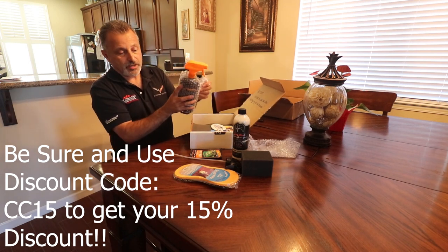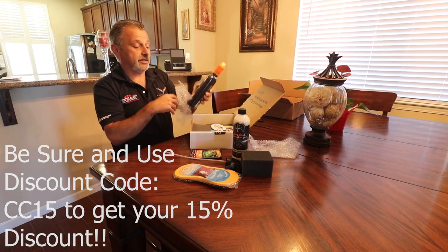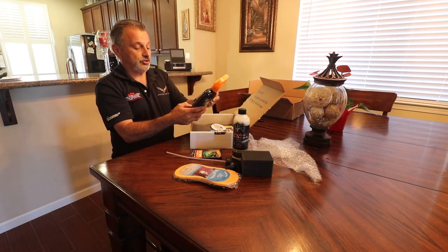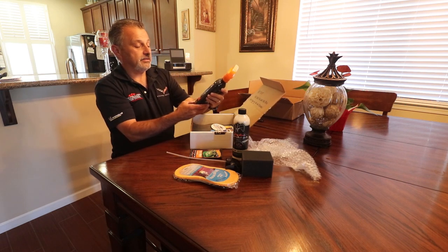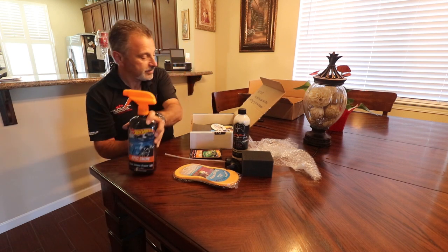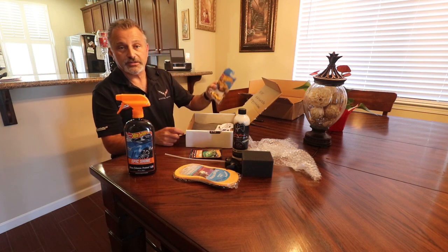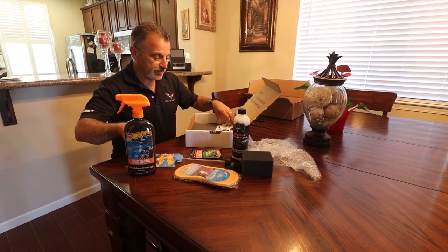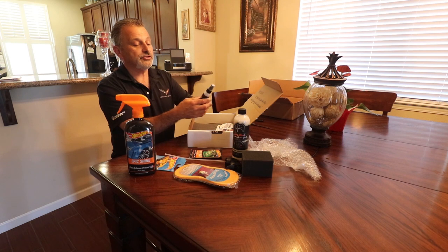Very well packaged up. Nothing's going to get damaged unless UPS decides to throw it at the house, but it should be good. Epic Shine — I've never even seen this one before. It's made by Hot Wheels and it says clean, enhance, and protect. And then, for those of you that are Hot Wheels collectors — and I know there are a lot of you out there — we've got a Hot Wheels car in there. As well as what looks like some interior product. It's Jack's Wax interior, kind of like an Armor All.